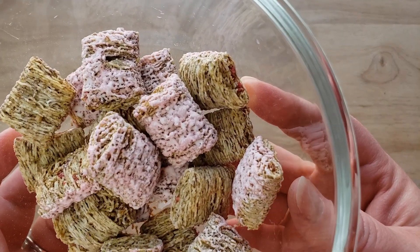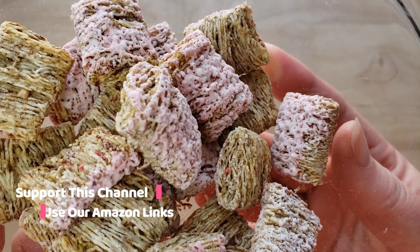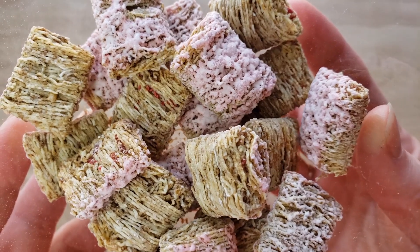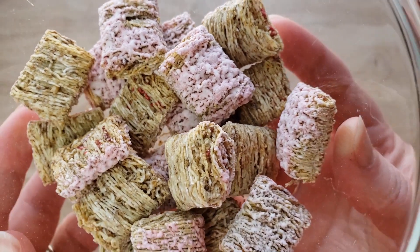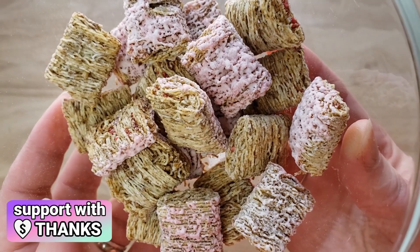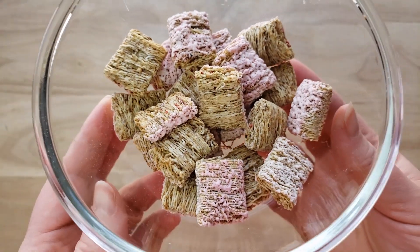The number one reason is most Frosted Mini Wheats, when you add milk, the frosting gets washed away — but with this one it doesn't. Another thing I like is the strawberry flavor is not very bold, it's very subtle. Sometimes these things are a little too much.